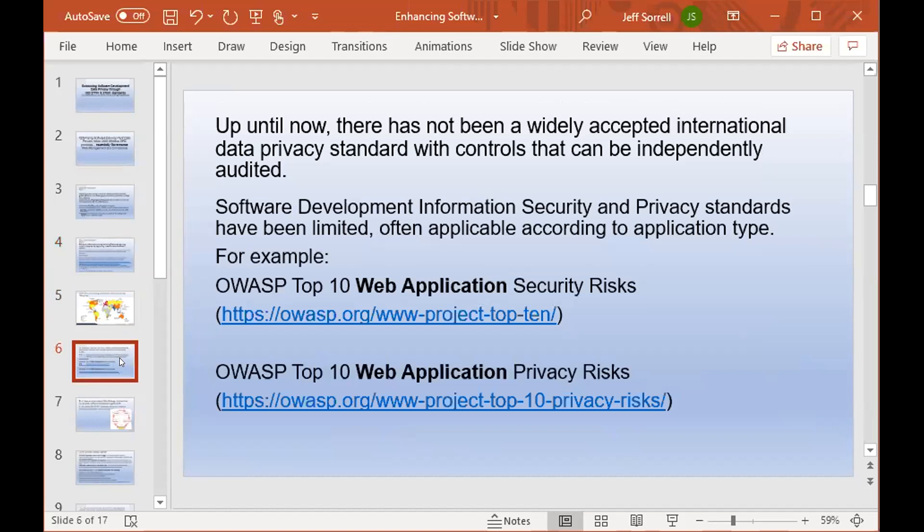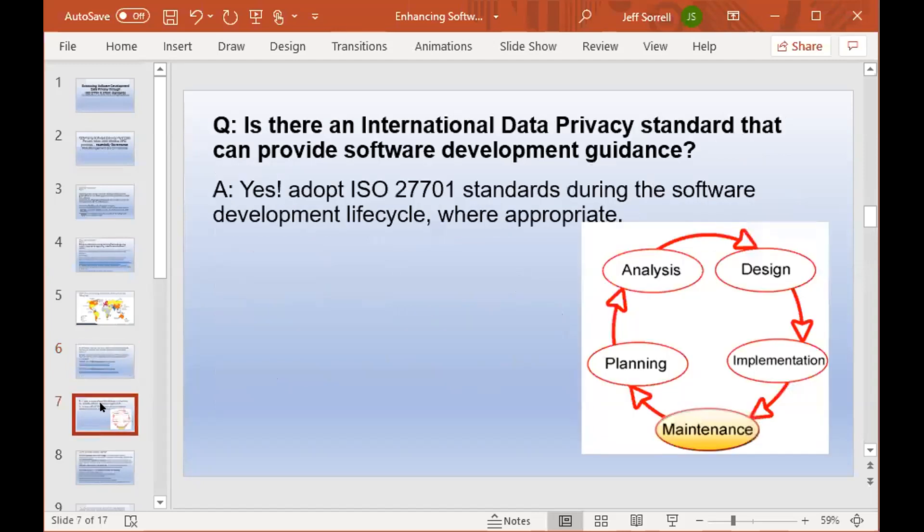Up until this point, there's been no international data privacy standard with controls that can be independently audited. Software development has had some security and privacy standards, but they've usually been limited to a certain type of application. Developers may be aware of OWASP and their Top 10 web application security risks and OWASP Top 10 web application privacy risks — but again, that's for web applications, not for broader security development considerations. ISO 27701 standards offer international data privacy guidance during the software development lifecycle.